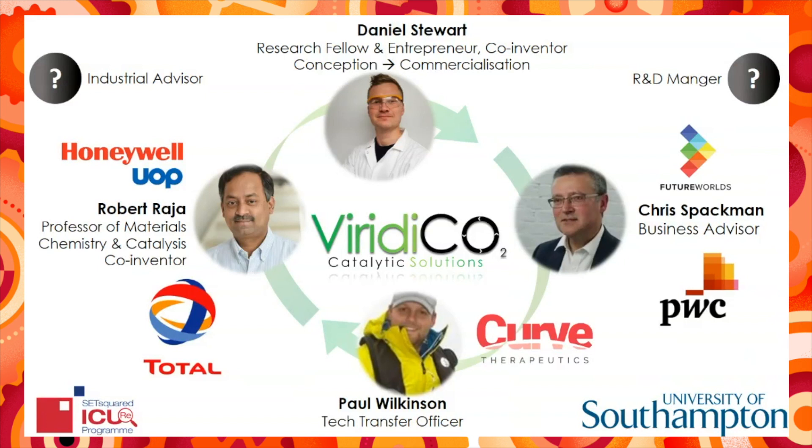As we move on, however, we recognize the need to bring in further expertise, particularly an industrial advisor and an R&D manager.